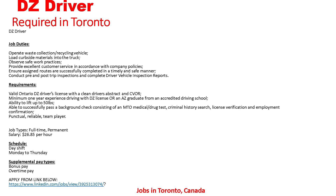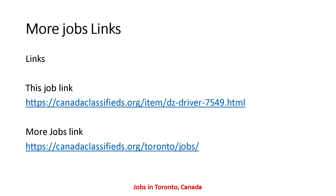Schedule: day shift, Monday to Thursday. Supplemental pay includes bonus pay and overtime pay. Apply from the link below. If you are interested in this DZ driver job, you can send your resume to the given email address. The job link is provided in the description — the first link is the job link and the second is a more jobs link if you want to search for other jobs.